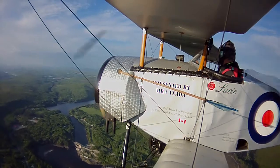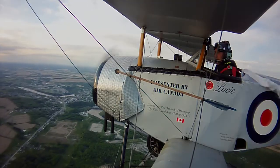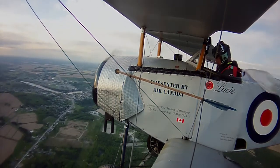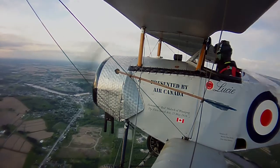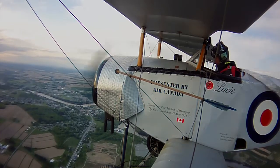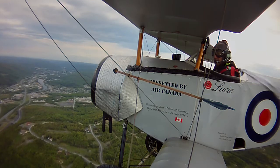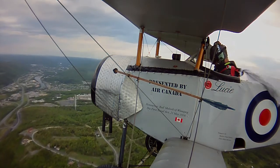They made the trip from Woodstock to Edmondston in about an hour and 10 minutes. This is the town of Grand Falls. And here they are coming into Edmondston. That is the Mattawaska River you see there.